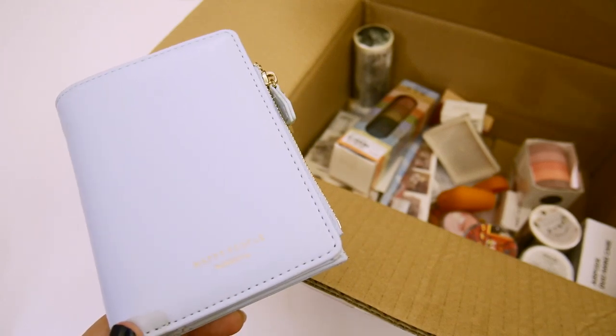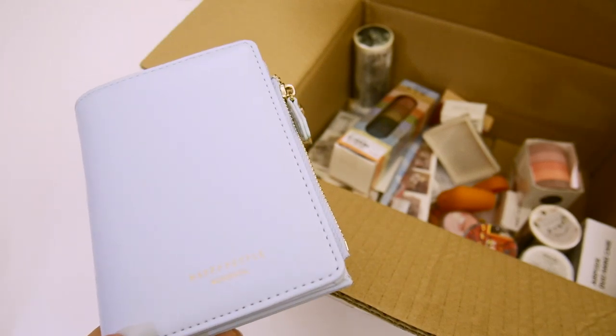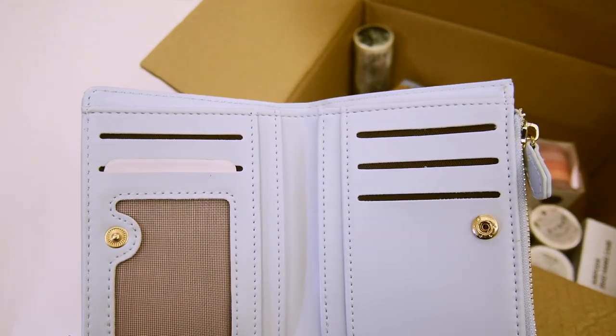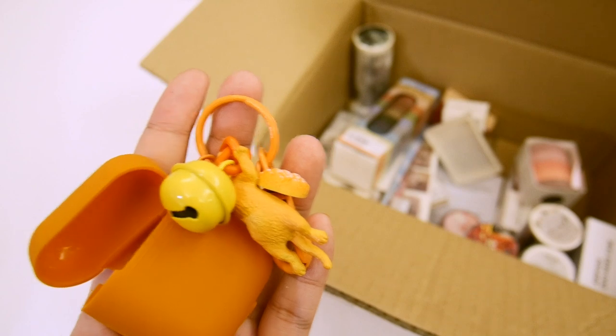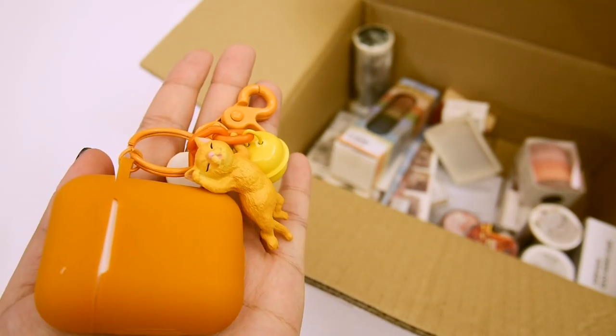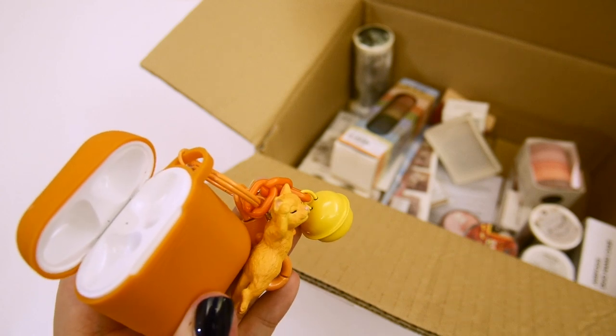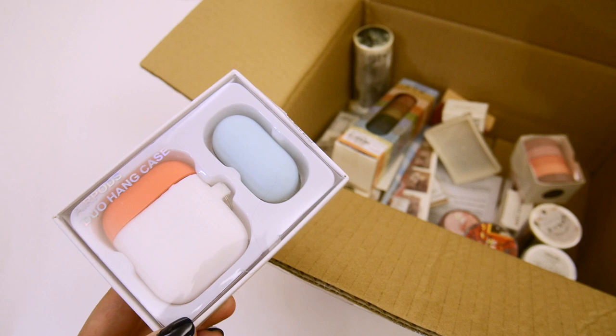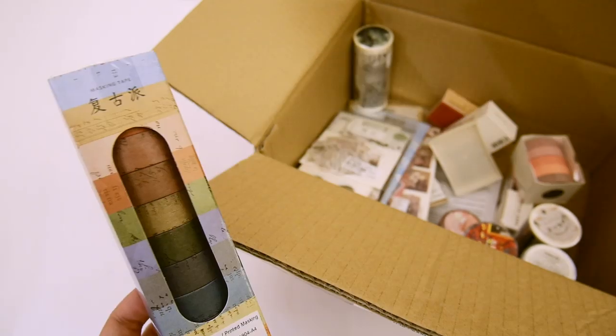Moving on to accessories. First up is this periwinkle colored mini wallet. I did enjoy using this for a few months. Next up are some AirPods accessories. This one is an orange case with a sleeping cat and a bell. It's pretty cute, but also quite noisy. I also bought another more minimal AirPods case, but I've never used it, and I don't know where it is anymore.